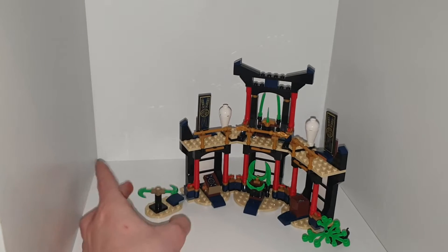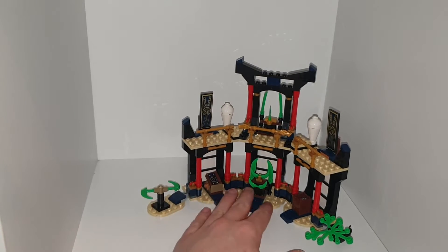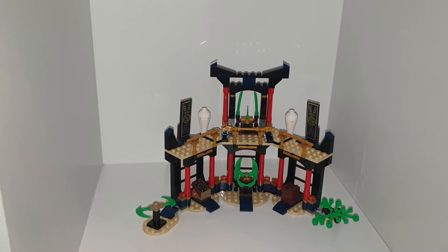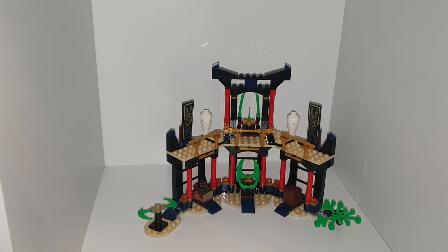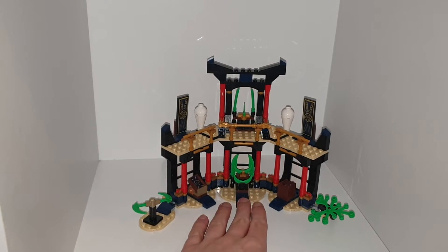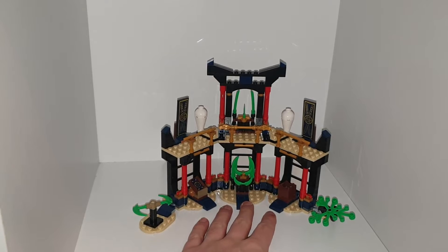There are spinning blades here, which are the scythe piece but in a green color. All these sword bits here are from the Ninjago game sets, but they're in a new color — a lime green color — and I'm quite glad about that.